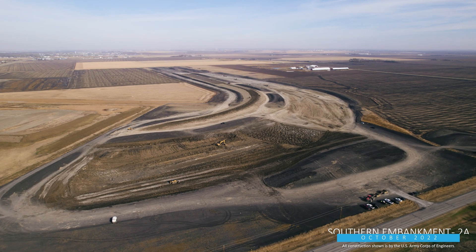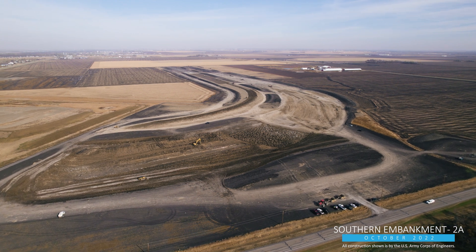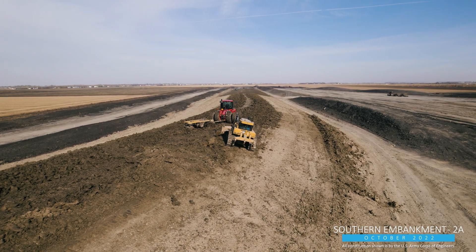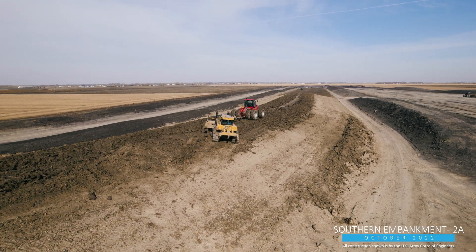While Ames Construction is hard at work on the structures, the U.S. Army Corps of Engineers is marking completion of the first segment of the 20-mile-long southern embankment, SE-1. Their contractor, HB Construction, has started work on the next stretch, reach SE-2A, which is just east of the diversion inlet structure.